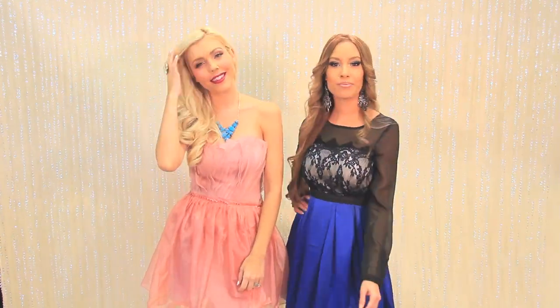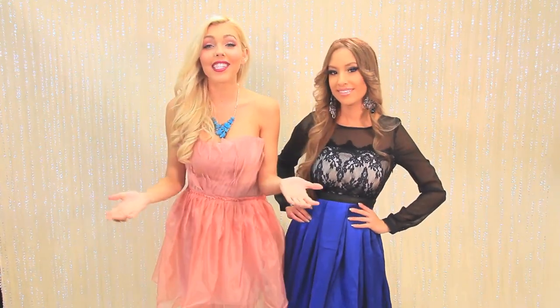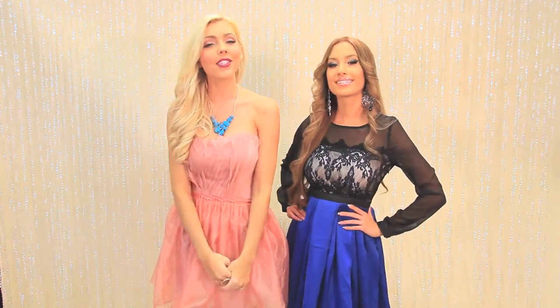Hey everyone, I'm Cassandra and I'm Alexia, here at AMI Clubwear. We just got in a ton of gorgeous two-length dresses that are so fabulous we just had to share with you. They're going to be great for winter formal, which is coming up, and all those holiday parties that are also right around the corner.